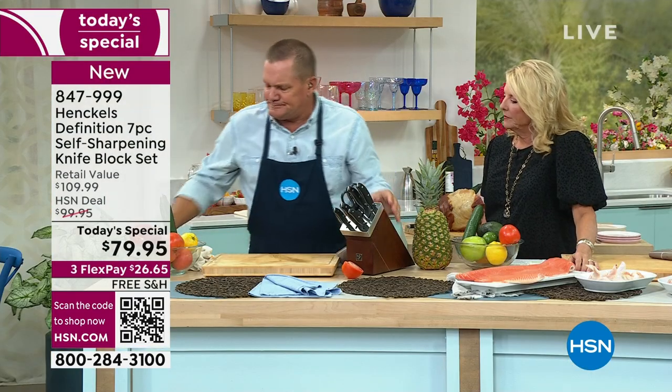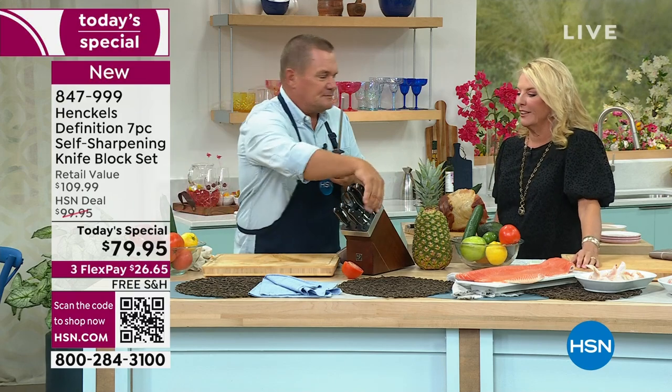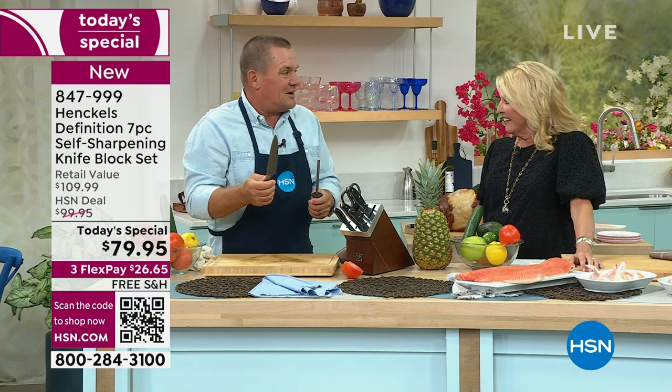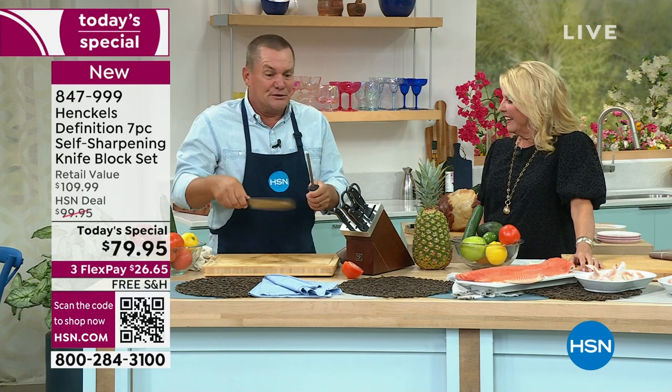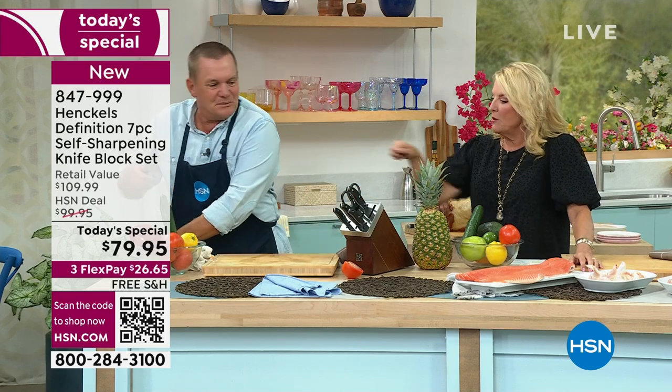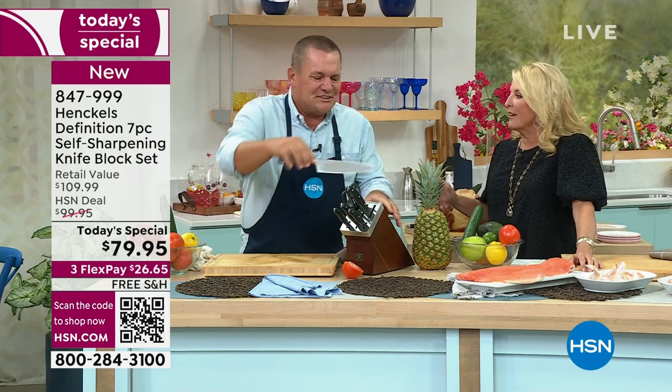Most people that have knife sharpeners at home have one of these things, and you sit there and try to get the right angle. Most accidents in the kitchen with a knife are done more from trying to sharpen your knives than from cutting food. And if you've ever tried the ones where you just run it through, those don't work either. They're terrible.